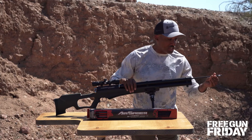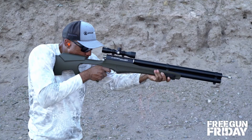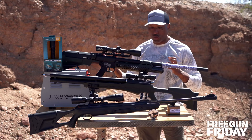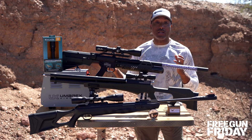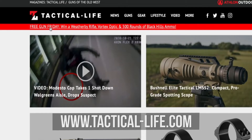With the Airsaber, just slide in an arrow, cock it, and you're ready to go. You want a chance to win this insane air gun package? Log on to TacticalLife.com and click the red bar at the top.